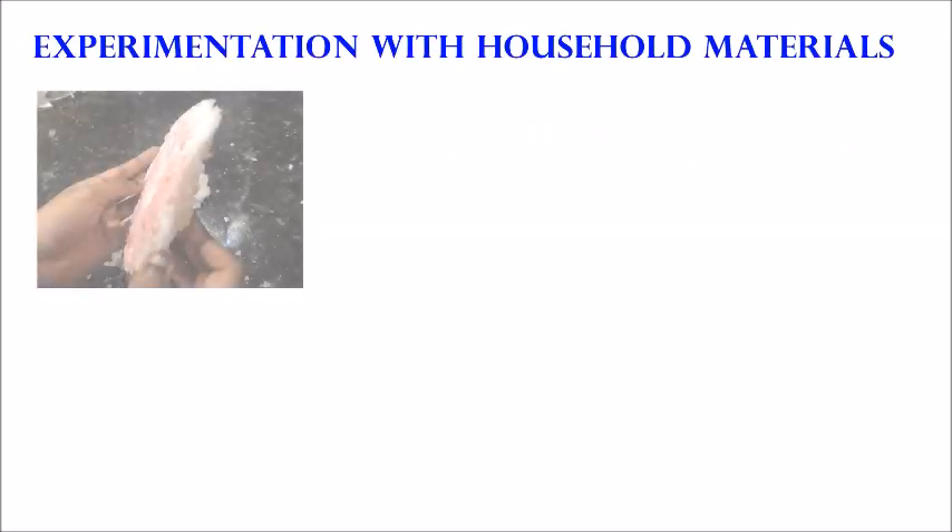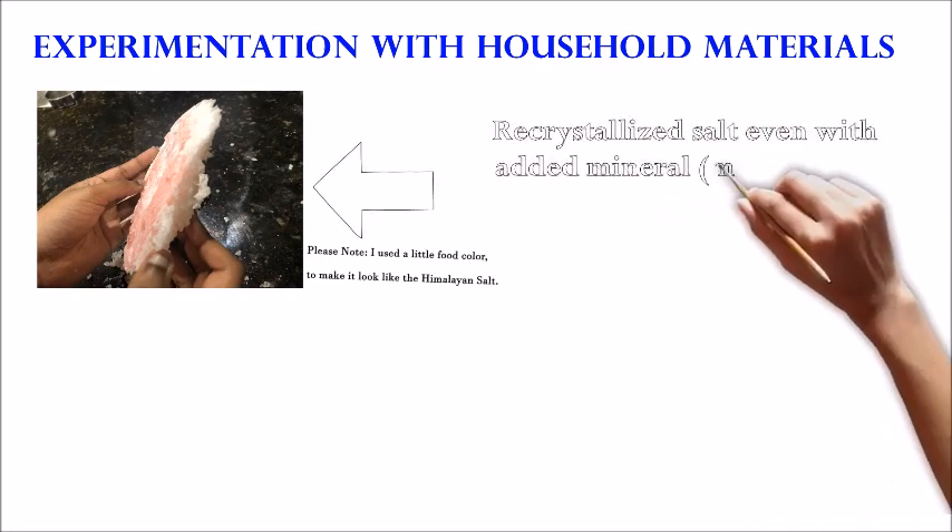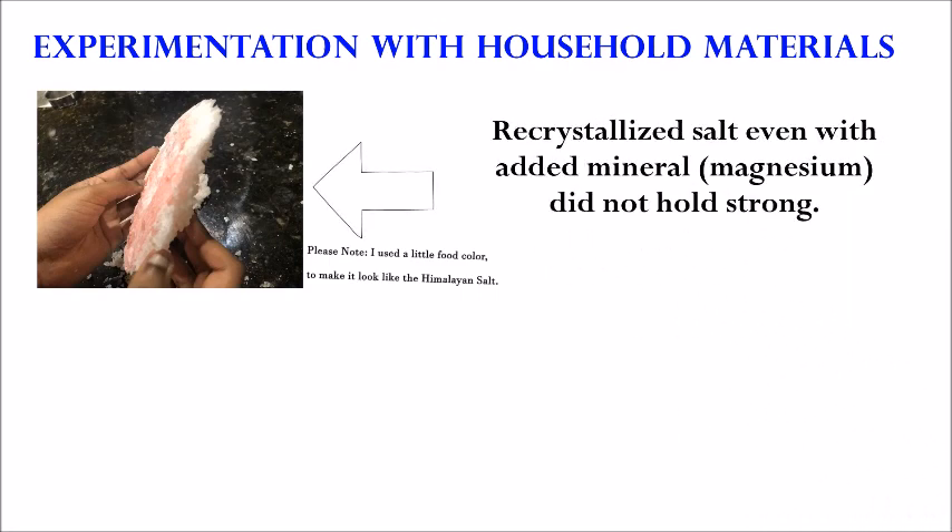My experimentation with household materials showed that the recrystallized salt, even after adding the magnesium mineral, did not hold strong. Because Himalayan salt rocks were formed millions of years ago as a result of prolonged exposure to heat and compressive pressure, I could not mimic that hardening process.